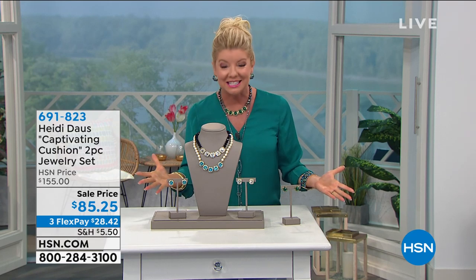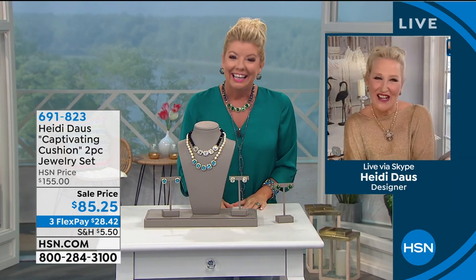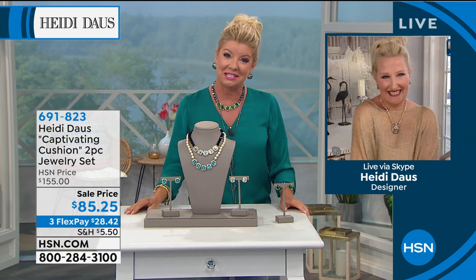That is always such a pleasure to welcome truly one of the most special people, inside and out, incredibly talented, Heidi Dawes. Hello, my beautiful friend. Hi, my sunshine, how are you? You know what, it is sunshine — anytime you're around and anytime we get the chance to talk about your beautiful jewelry design.